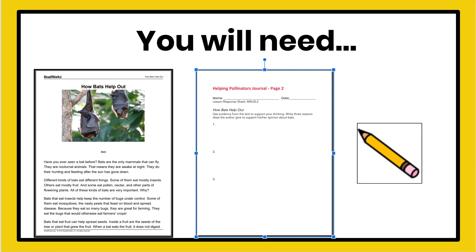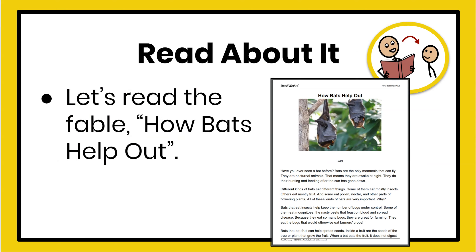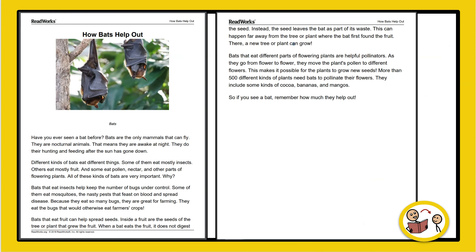You will need the text How Bats Help Out and your Helping Pollinators Journal page 2 for this lesson, plus a pencil. First, let's read the text How Bats Help Out again. How Bats Help Out.